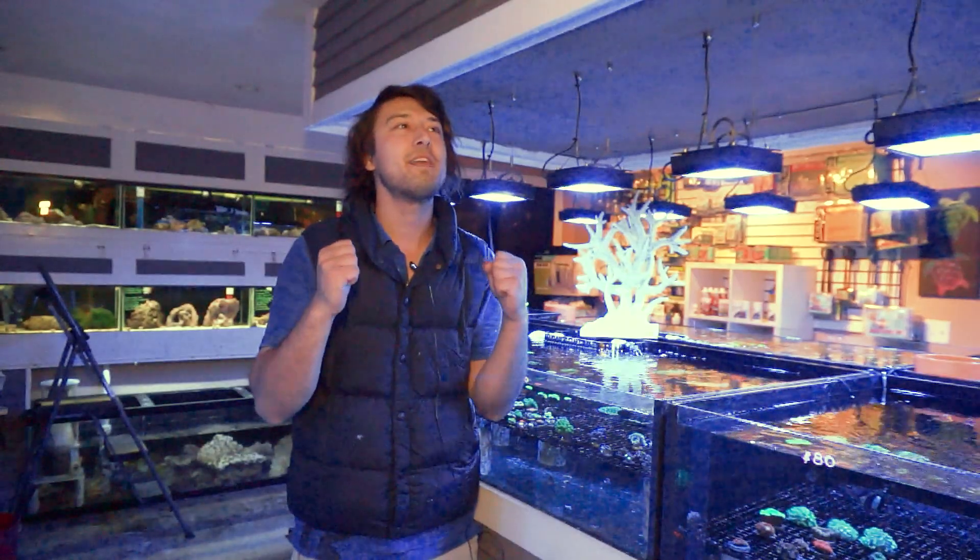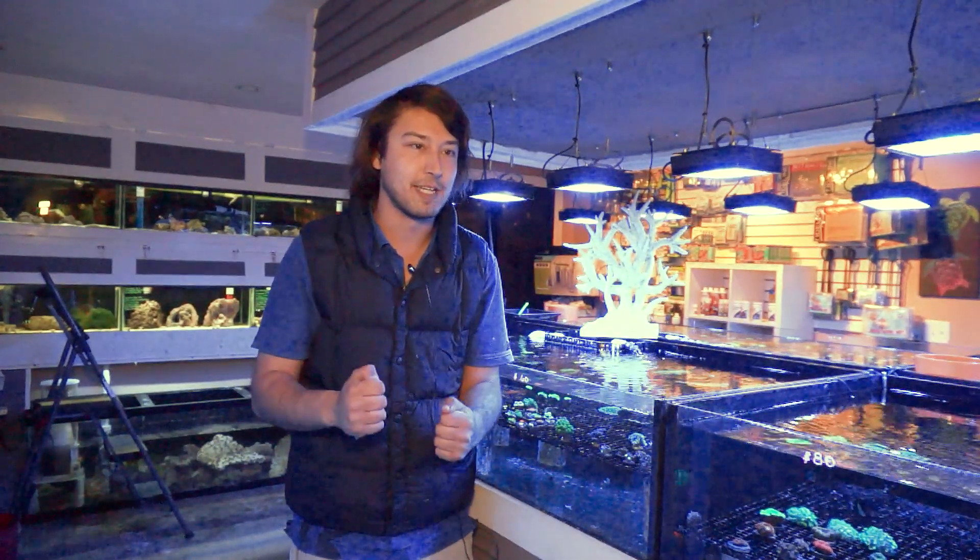Today is super exciting because we're going to get to talk about arguably the most classic coral family. When you think of coral, a lot of people's minds go to maybe a cartoon from your childhood like SpongeBob, and you might imagine corals as these branched, almost tree-like, classical, hard-looking things. That's pretty much the family we're discussing today.